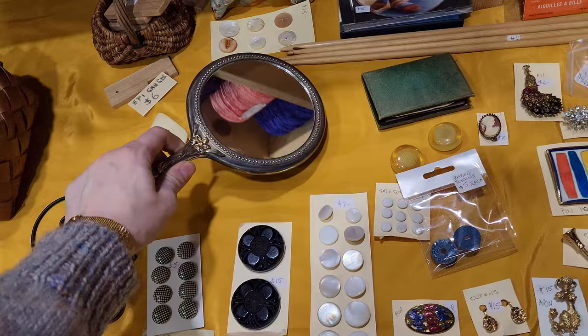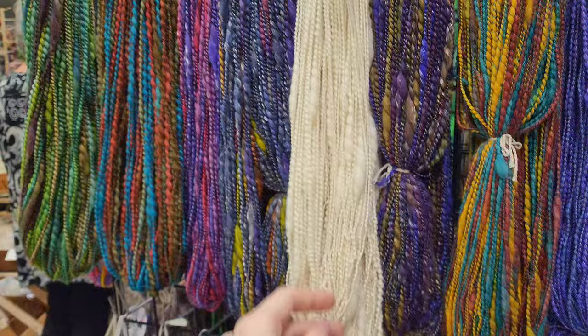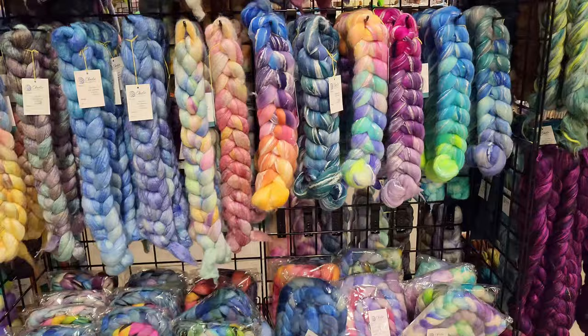Am I the only one that thinks of Titanic when I see a mirror like that? This yarn is stunning and I hope to one day be able to spin a beautiful yarn like that — with intentional thicker parts — as my yarn is unintentionally randomly thick.